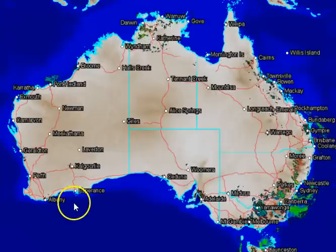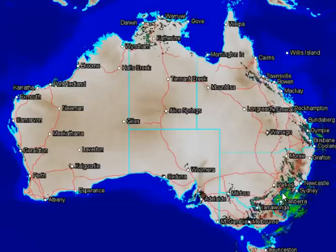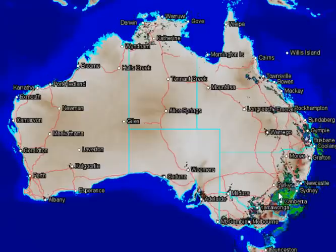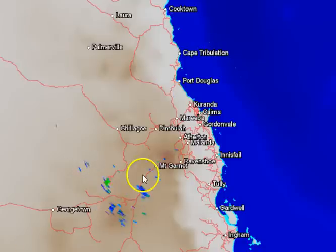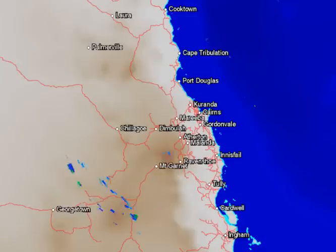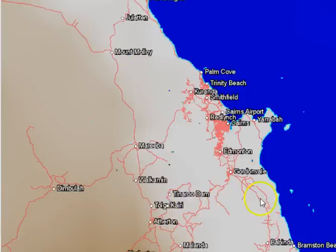All of Australia's major road networks are now written in on the map and available to the public — last week it wasn't. Now these are available on our weather centre, so you can see all the major roads. Once we go into a particular location, in this case Cairns, the road network is a little more complex, and once we zoom right into the Cairns zone at the 64km range, the road network becomes more complex yet again.